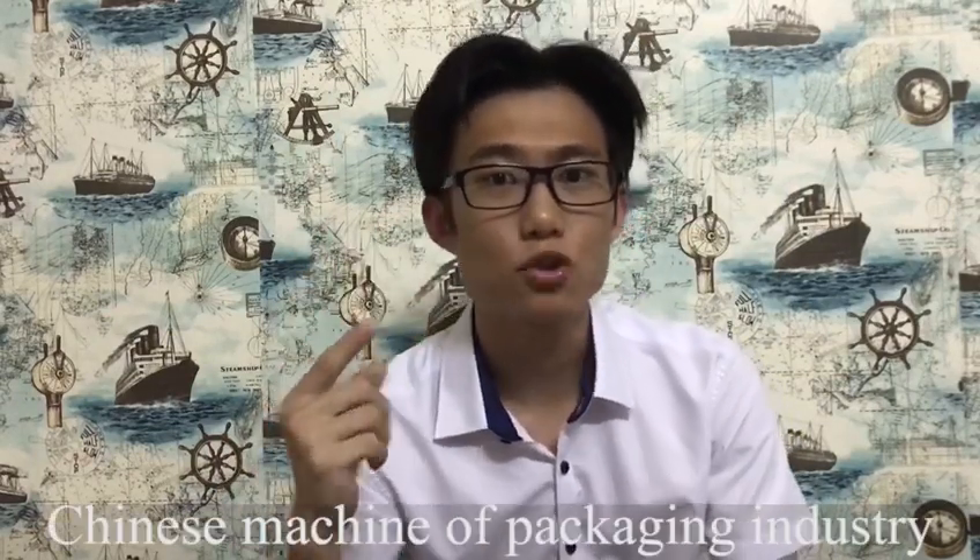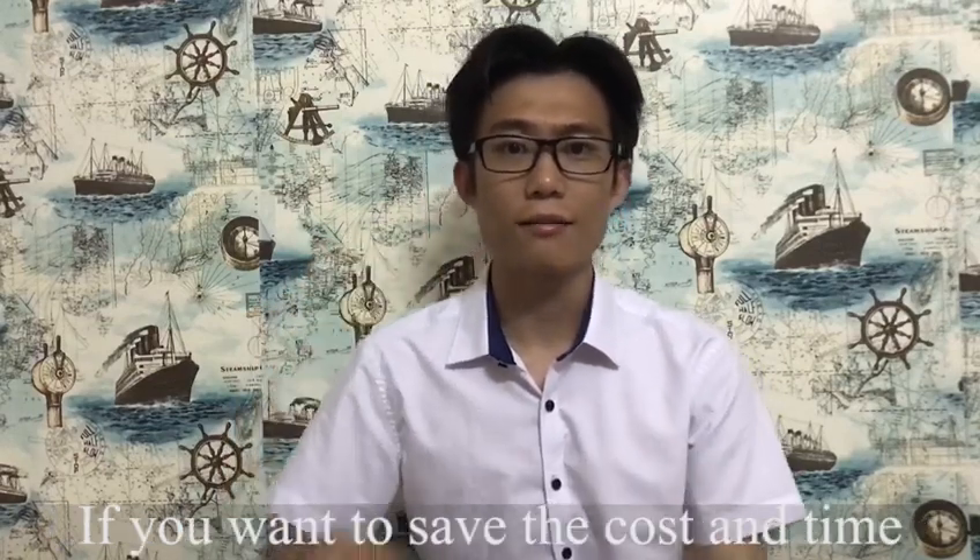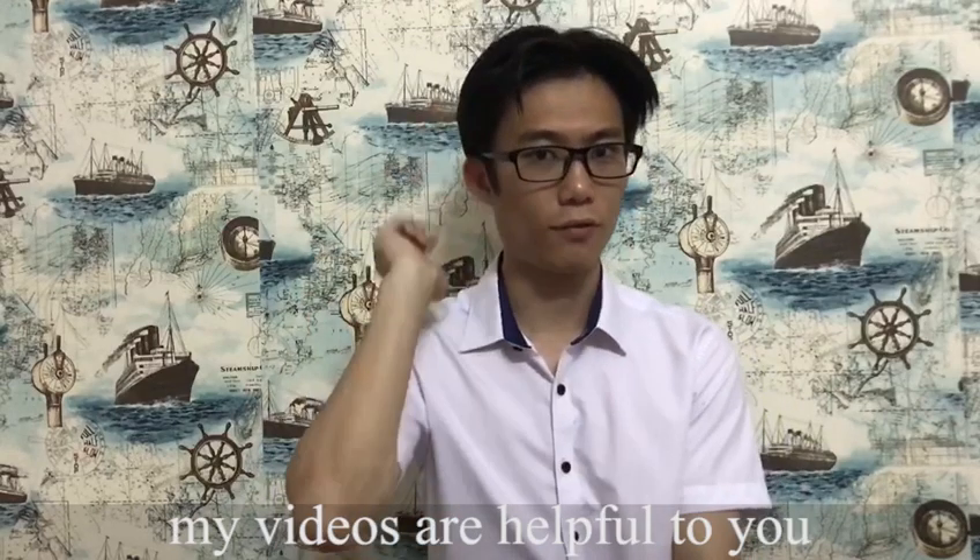Hi, I'm Abel from China, and I'm going to introduce some Chinese machine or packaging industry. If you want to save the cost or time on your courses, my videos are helpful to you.